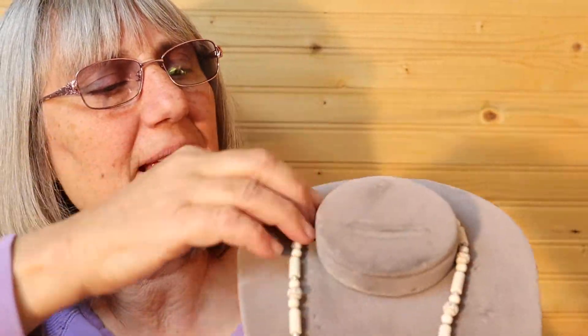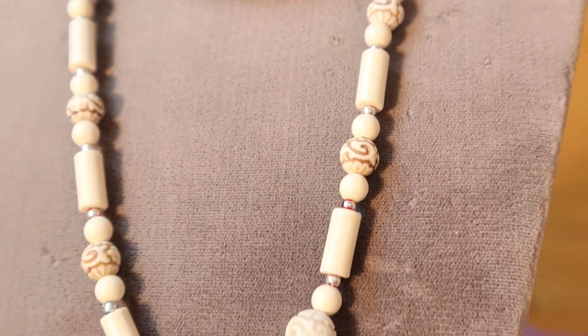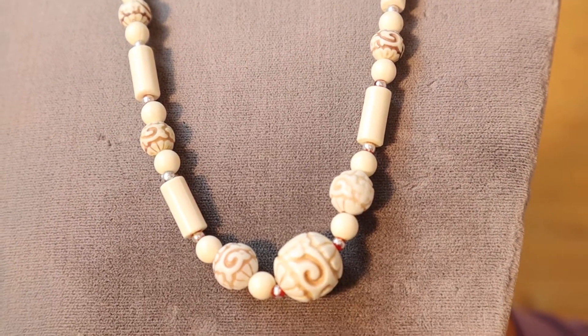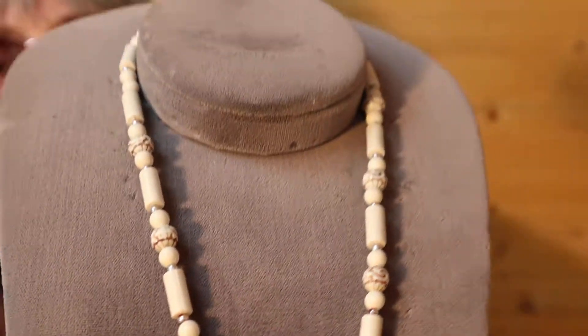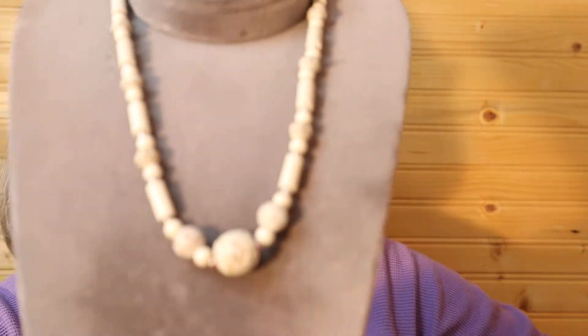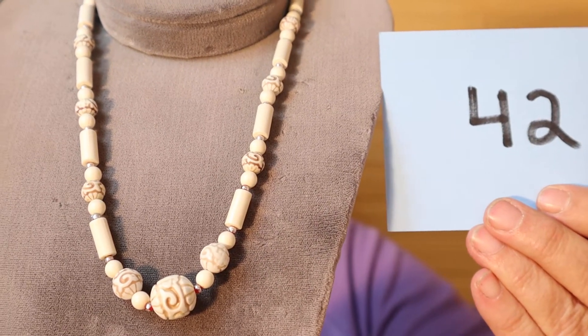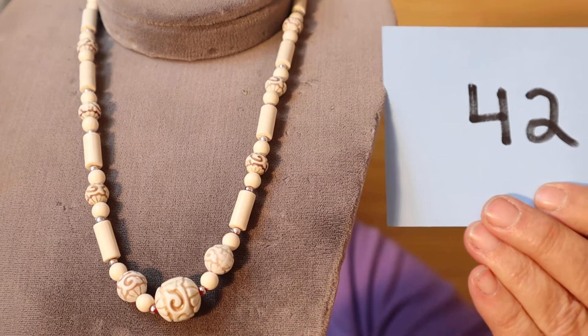This is kind of summery — browns, off-white with a bit of brown in it. Simple, nice beads, silver tone. This is $8, number 42.